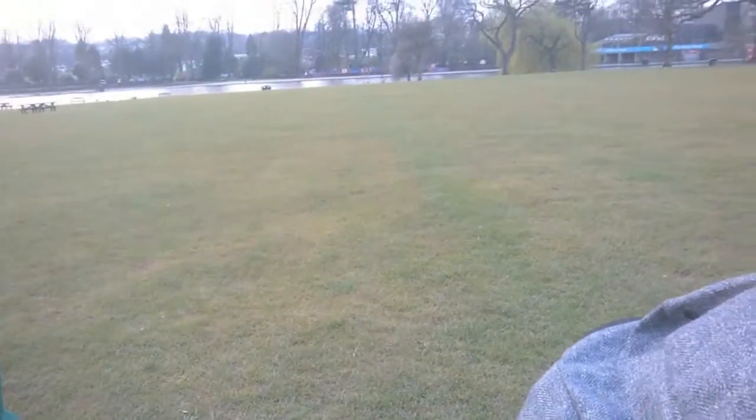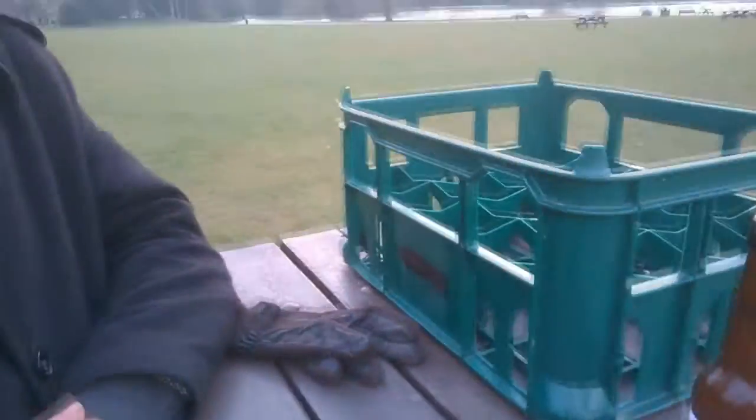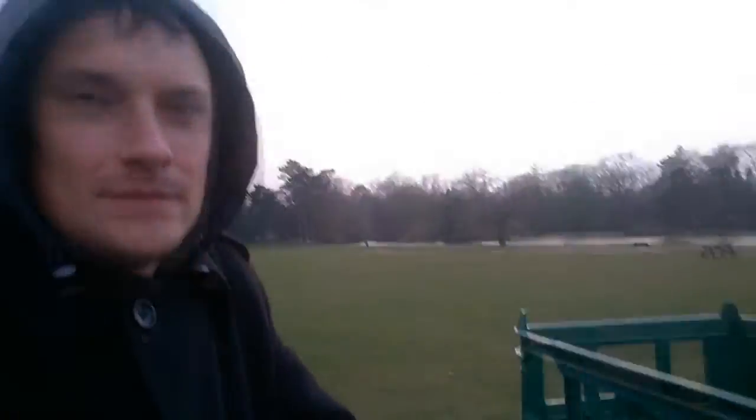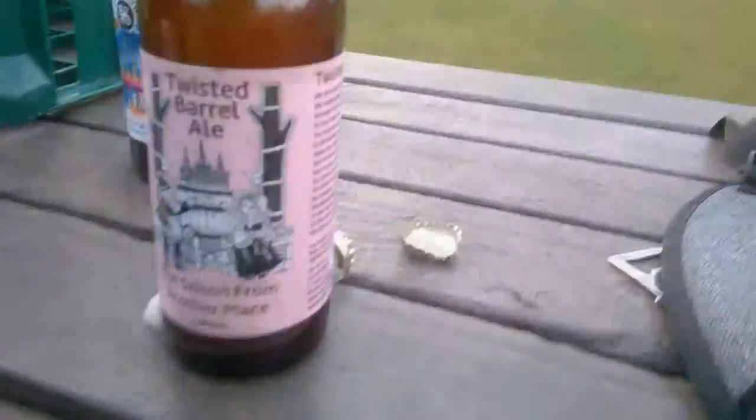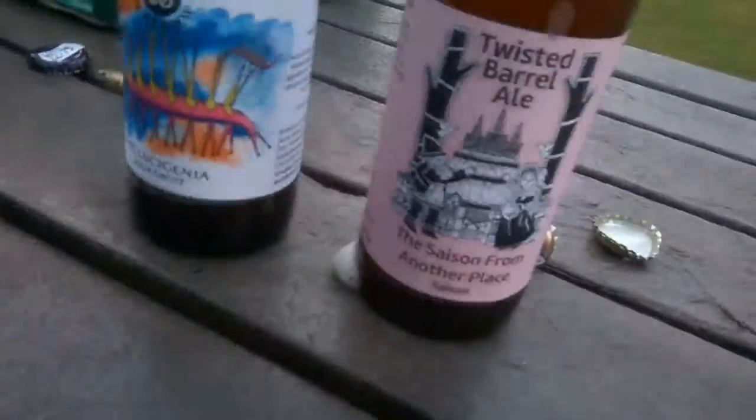This is Paul's Beer Review, Beer Minute. We're in Cannon Hill Park. We've just been to drop off a crate of our beer at Starch the Wines, and we bought these very fine local ales: Twisted Barrel Ale, Saison from Another Place, and Suckler Brew, Hallucigenia Sour Grouch.